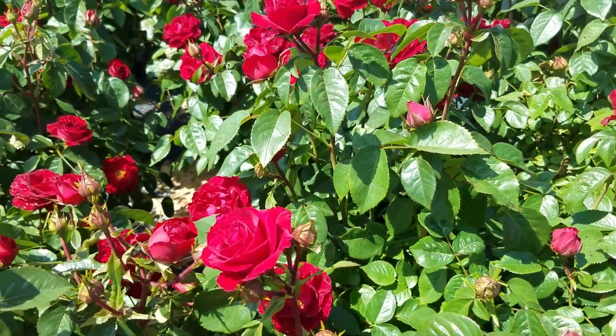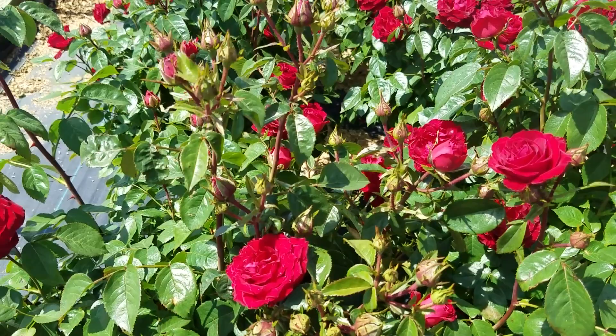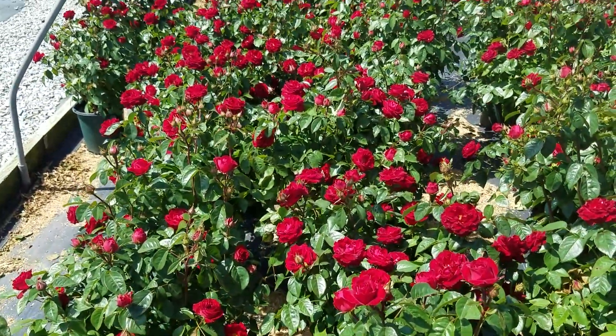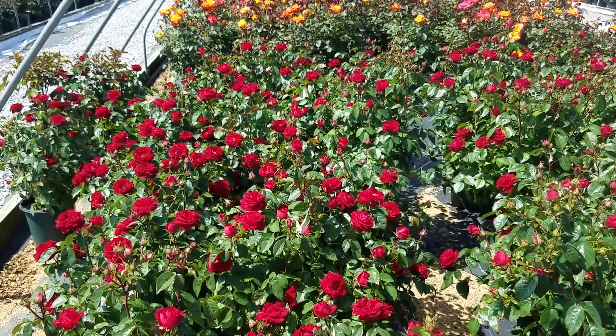Very free flowering, it keeps on pushing flower buds up from inside the canopy all the time, and that of course extends the display right through the whole of the growing season. This is Rose Cherry Teenie.